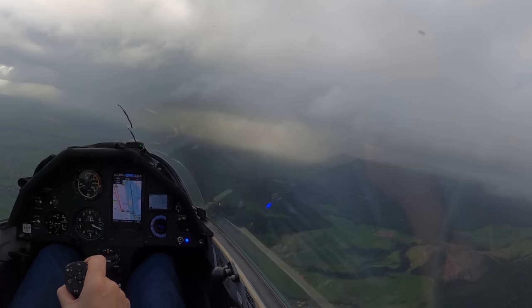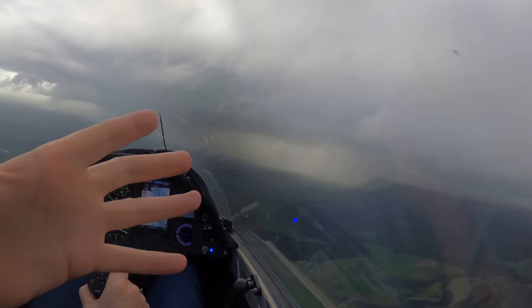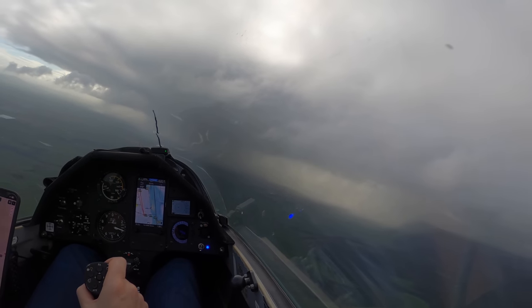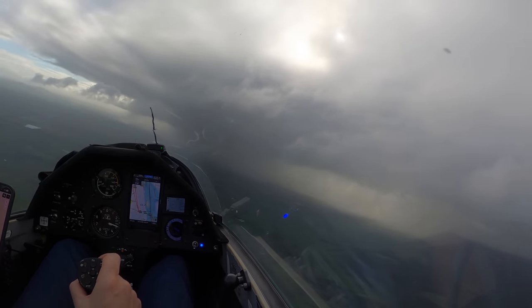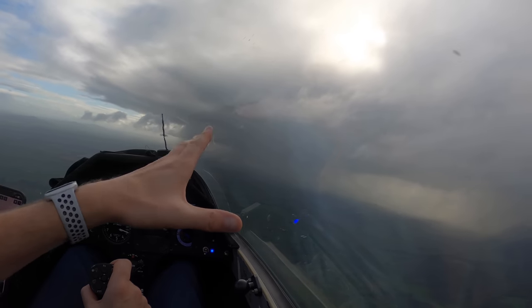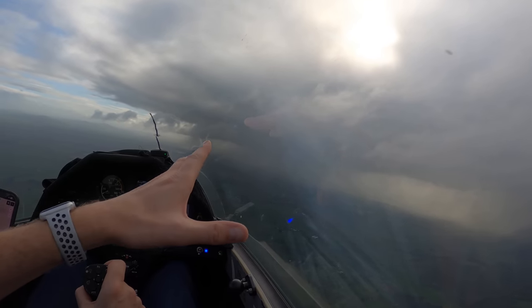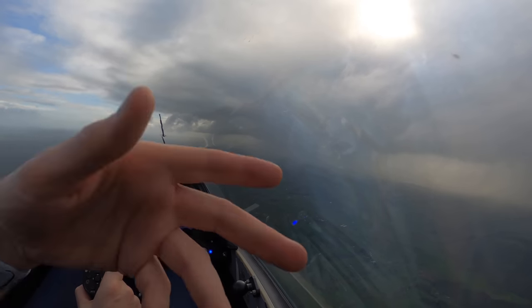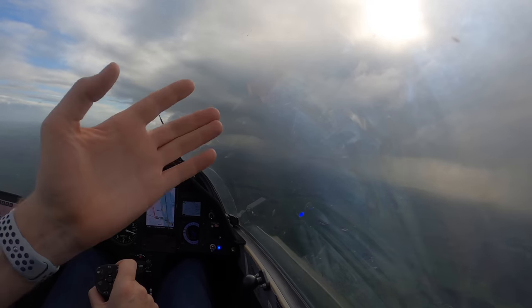We do often get big bands of rain like that, but that's a front going through. We don't get too many of them going through in a day, so now I've just got to wait for that to clear. Often it can be quite dead air behind a front like this, and you've got to wait half an hour or so for the wind to pick up again before you can fly the ridge.